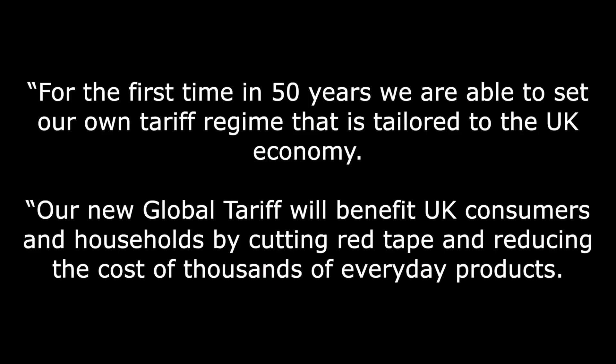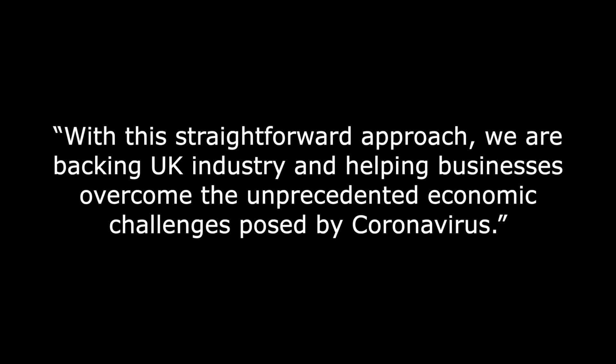International Trade Secretary Liz Truss said: for the first time in 50 years, we are able to set our own tariff regime that is tailored to the UK economy. Our new global tariff will benefit UK consumers and households by cutting red tape and reducing the cost of thousands of everyday products. With this straightforward approach, we are backing UK industry and helping businesses overcome the unprecedented economic challenges posed by coronavirus. In short, the system has been subjected to common sense, with 6,000 tariff lines being simplified.